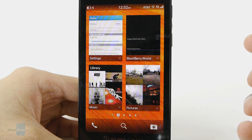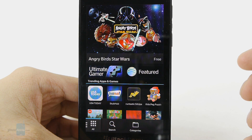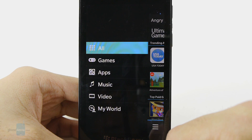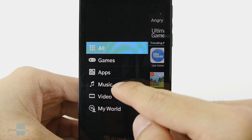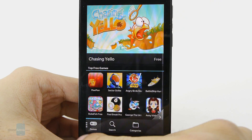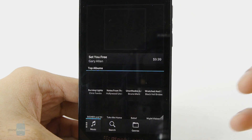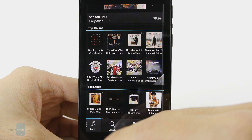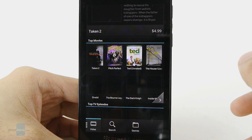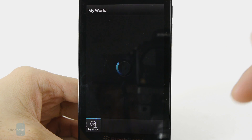With BlackBerry World on BlackBerry 10, it's basically a centralized area where you can purchase content, whether it be free or something you have to pay for. They offer games, applications, music, and videos, all separated. You can search for games or apps — they're categorized too. For music you can purchase albums or even individual songs, and for videos you can purchase or rent new movies, just like other rival services out there. So you have all those options in BlackBerry World.